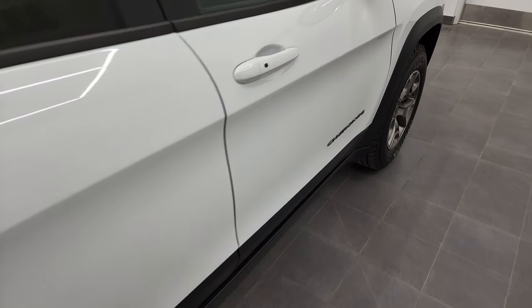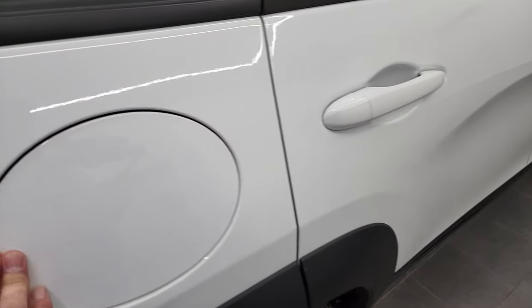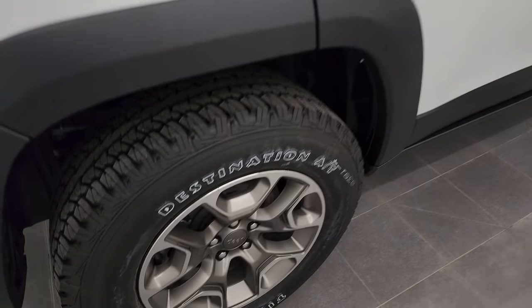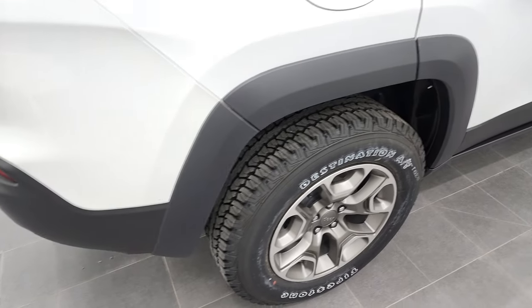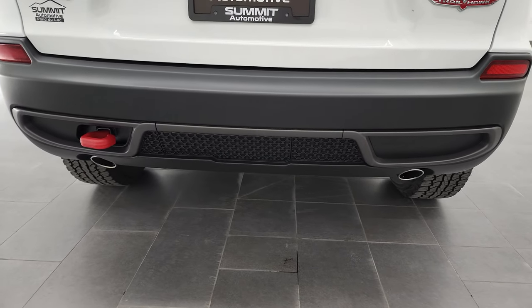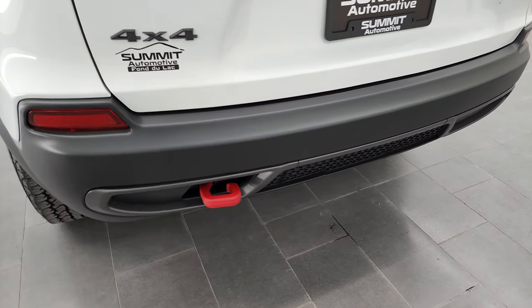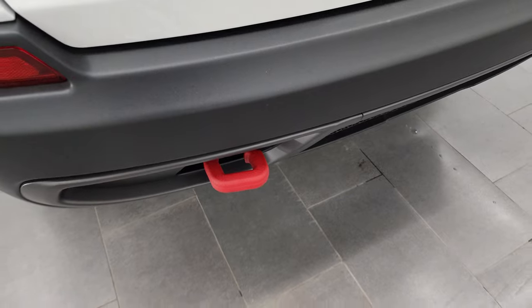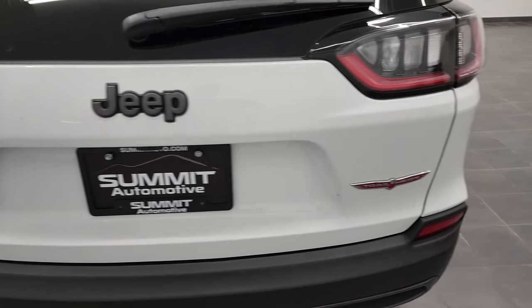It has the enter-and-go system, so you just have to have the key fob in your pocket and it'll automatically unlock. Capless fuel fill. I like that the Cherokees all have four-wheel disc brakes. Coming around to the back, you'll notice the chrome-tipped dual rear exhaust — you get that only with the V6 or the 2-liter turbo — and the red powder-coated tow hook on the back and LED tail lamps.